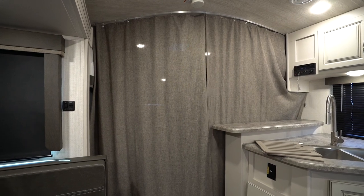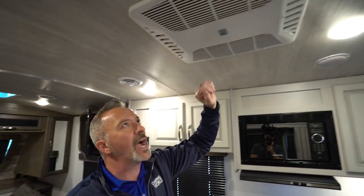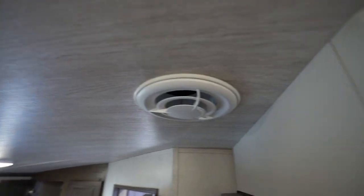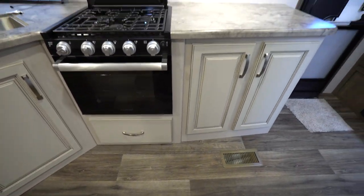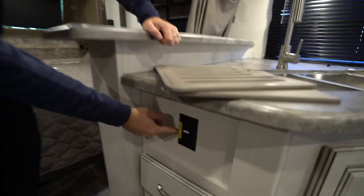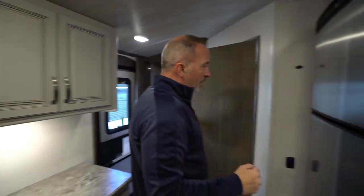There's a Coleman Mach whisper-quiet AC, and as I mentioned in the bathroom, you have the blade distribution system which distributes air more evenly and effectively — roughly 20% more airflow. You've got your filters right there as well. This comes with a 35,000 BTU ducted furnace plus the Solar Flex 200-watt panel on top, meaning inverted outlets that run off solar power — just like the lights running right now without shore power or a battery. That also powers your 12-volt Norcold fridge/freezer combo.